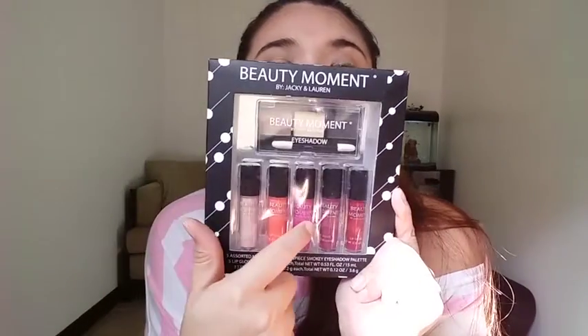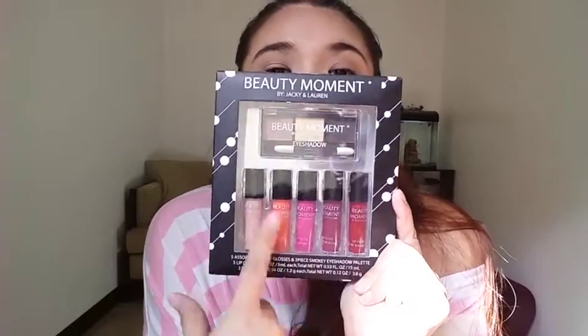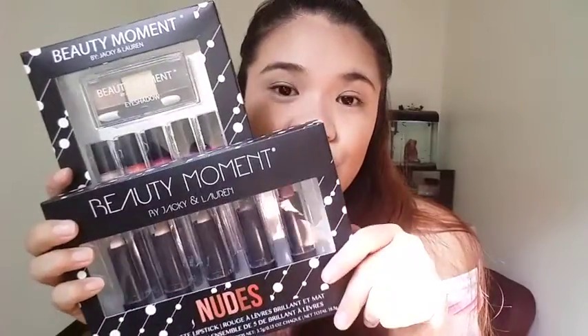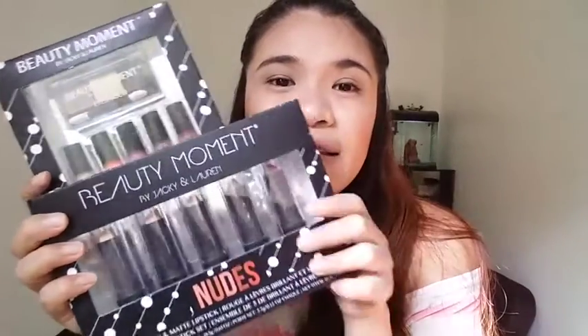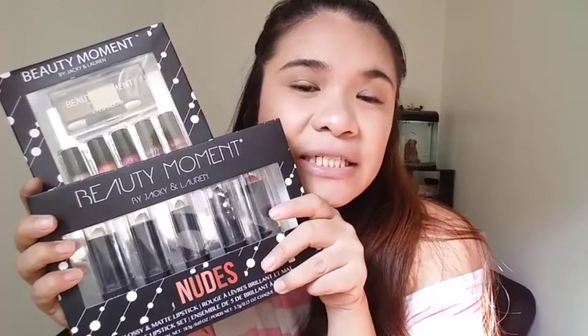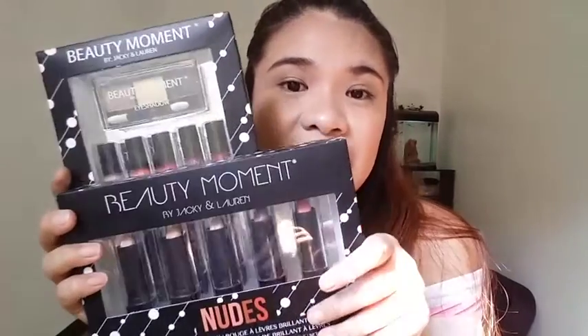And next is this Beauty Moment Eyeshadow and Lip Gloss Set. Both of these boxes are P199. Nabili ko ito sa Watsons — naka-display siya doon. I think this is part of their Christmas box set na pwede mo ipangregalo. So let's see, I'm still gonna test them out. Baka naman talaga okay sila.